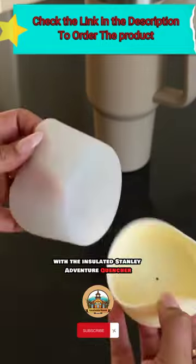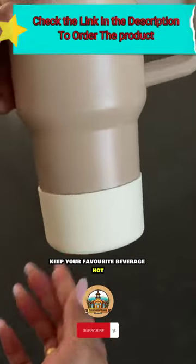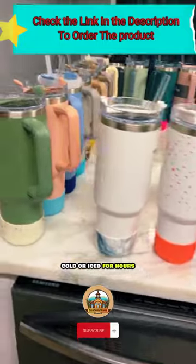Enjoy every sip with the insulated Stani Adventure Quencher. Keep your favorite beverage hot, cold, or iced for hours.